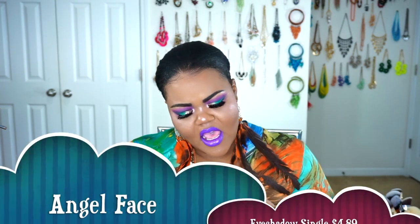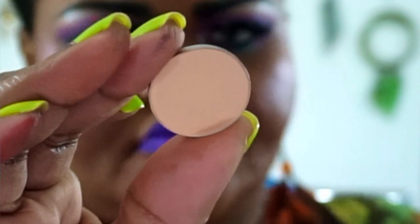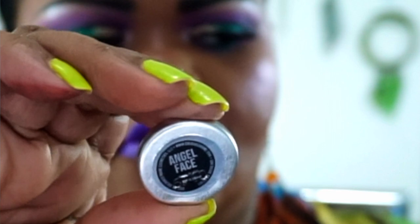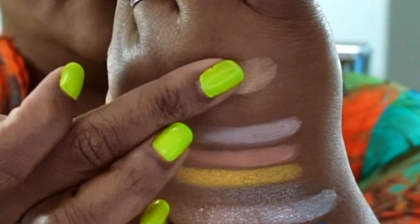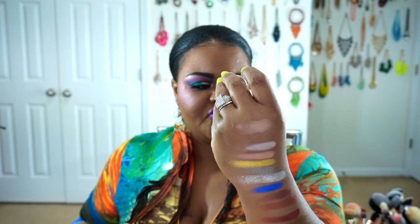The next thing I went ahead and got was one of her single eyeshadows — the shade Angel Face. I got Angel Face because I really wanted to use this to go ahead and set down my brow bone. So this is Angel Face, and this is what Angel Face looks like swatched. It's a shade that really helps set down my actual brow bone when I'm doing different looks, because it has that peachy brown undertone — it'll work beautifully for women of color.